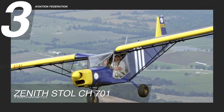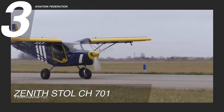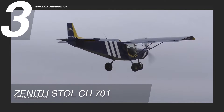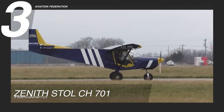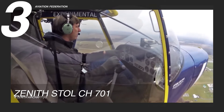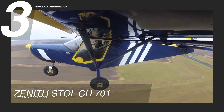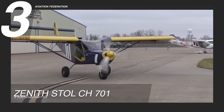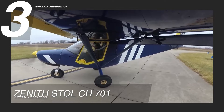Kicking off our list at number three is the iconic Zenith Stohl CH-701. This two-seater marvel has earned its reputation for exceptional short takeoff and landing, or STOL, capabilities. Designed to navigate rugged and remote environments, the CH-701 is a top choice for bush flying, agricultural applications, and recreational use. Taking its maiden flight in 1986, this aircraft has been celebrated for its exquisite design and outstanding off-airport operations ever since.